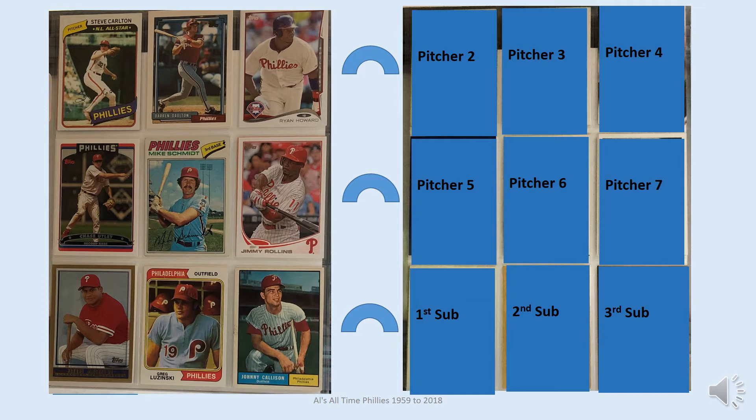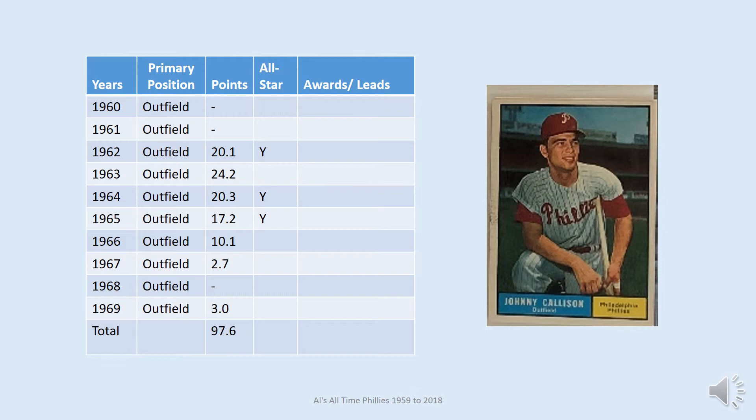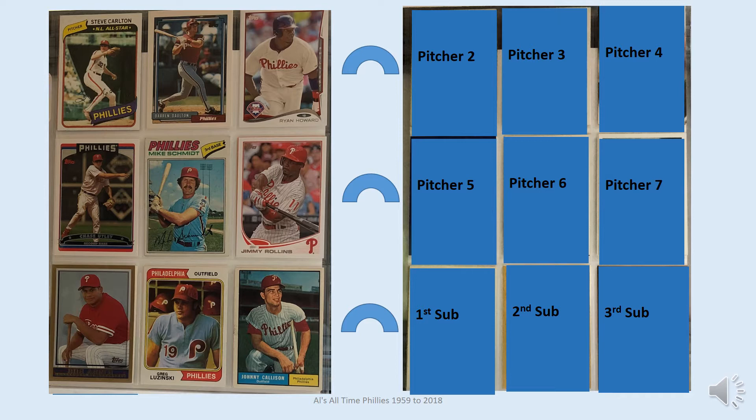Johnny Callison is the third Phillies outfielder — the card shown for him is Topps 1961. He played with the Phillies for 10 seasons and had several productive seasons, scoring over 90 runs five times and having over 100 RBIs twice. He made the All-Star team three of these years. The next page includes the next top six pitchers for the team and the top three hitters who didn't make the first team.